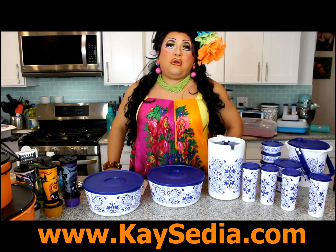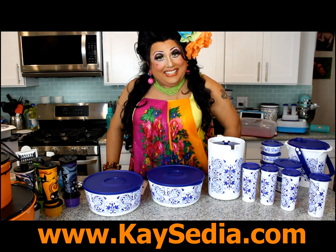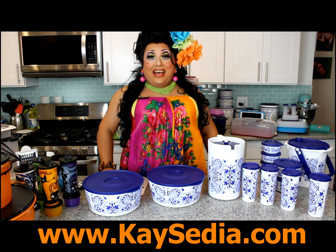Hola, everyone! Happy September or October, depending on when you're watching this. It's me, Quesadilla, the Tupperware Diva.